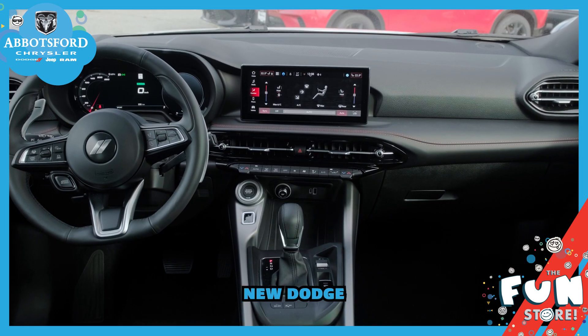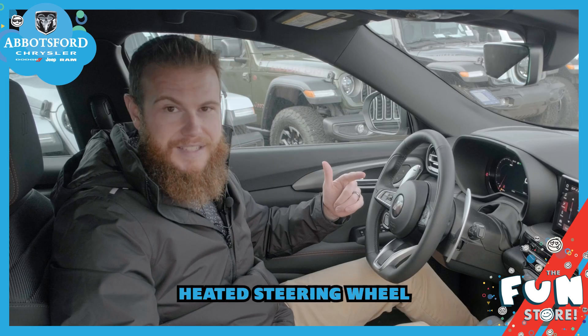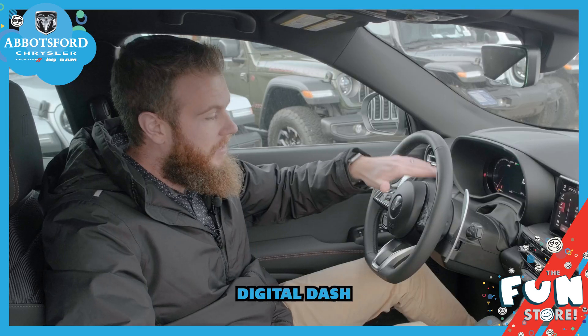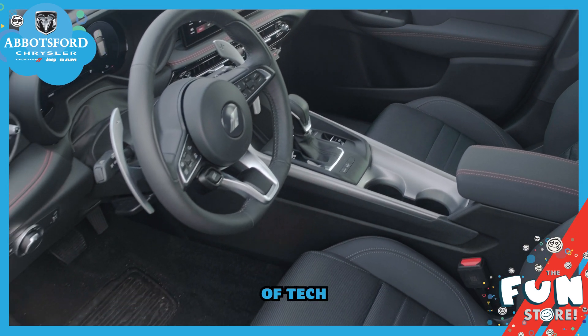With all new Dodge products we are chocked full of features in this one — heated seats, heated steering wheel, a brand new Uconnect touch screen with wireless CarPlay and Android Auto, a full digital dash display — just a fantastic amount of comfort but also a great amount of tech.